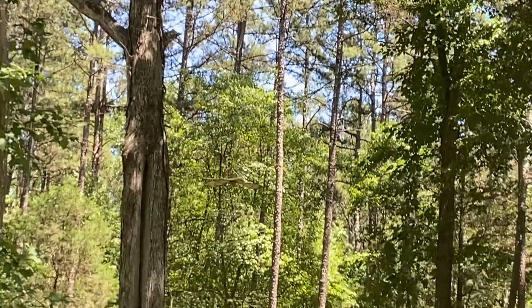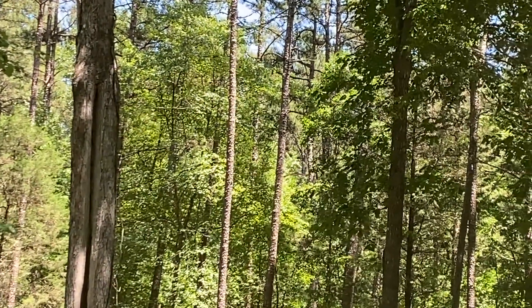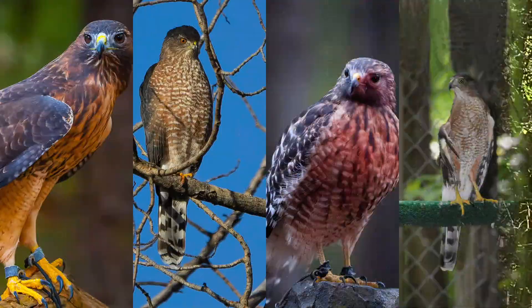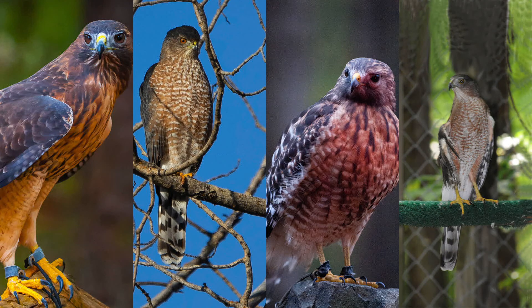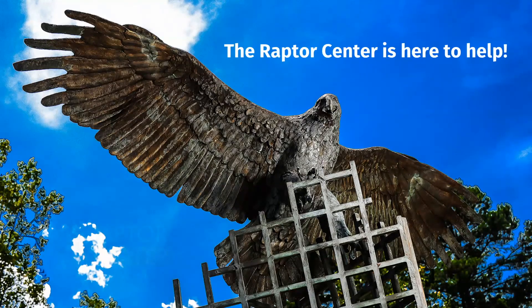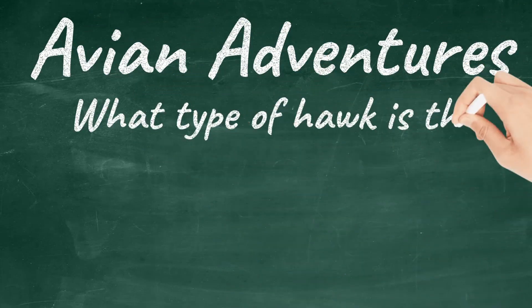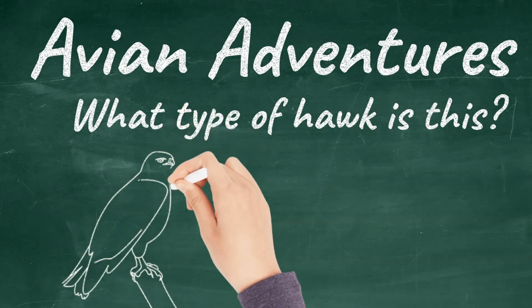Do you ever look out your home or office window and see a big beautiful bird but don't know what it is? Then you try to look it up in a book or online but get even more confused because all hawks look the same? Well, the Raptor Center is here to help. Today we will talk about one of the most common questions we get through email, voicemail, and out on our trail: what type of hawk is this?